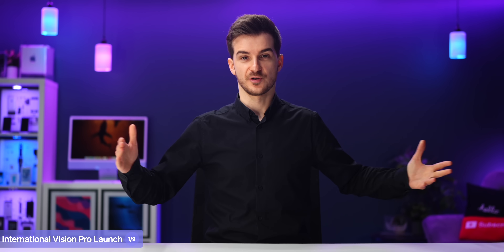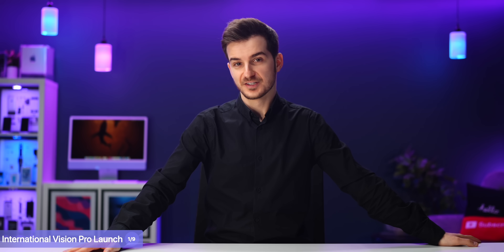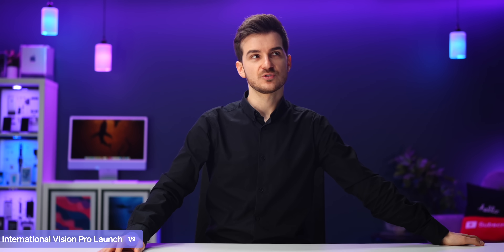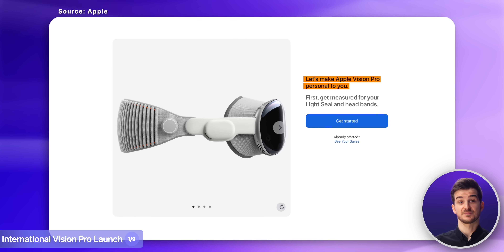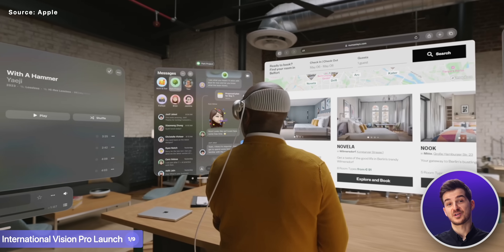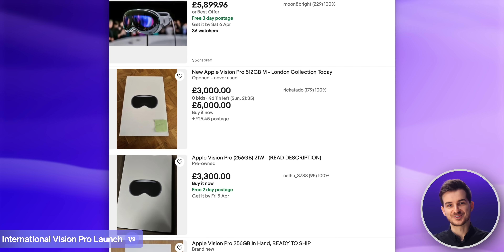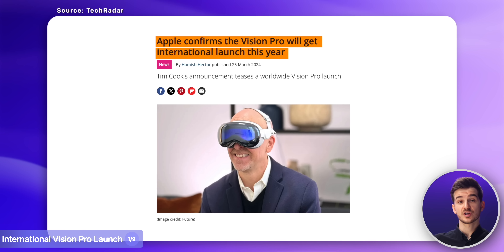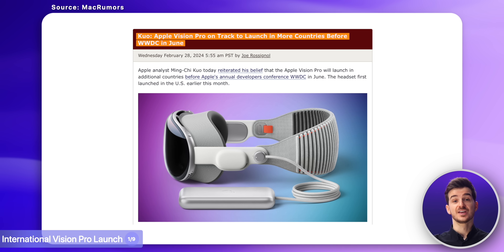At number one, we have the international Vision Pro launch. As we all know, the Vision Pro is only available in the US right now — this is why I haven't made a video on it yet. I could have imported it from the US, but I wanted to hold off until it officially launches in the UK, so I can get my sizing right, experience the Vision Pro at its very best, rather than having to compromise on the fit, the storage, and paying even more for it. Apple has already stated that the Vision Pro will launch in more countries by the end of this year, and Ming-Chi Kuo reported that this will actually happen before WWDC.